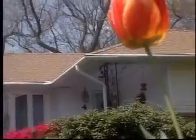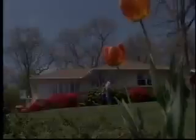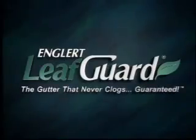Choose the only one-piece, debris-shedding, free-flowing gutter — LeafGuard brand by Englert. The most advanced gutter system you could ever install on your home. A LeafGuard gutter never clogs. Guaranteed.